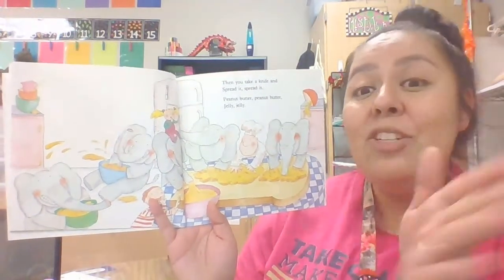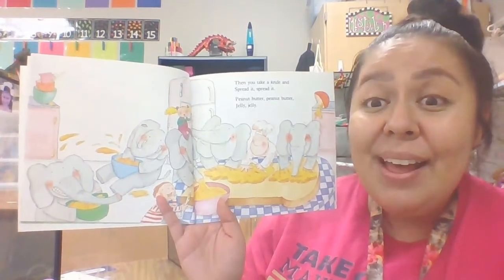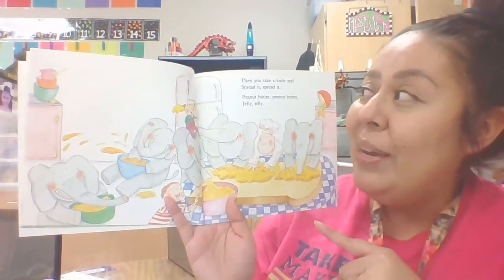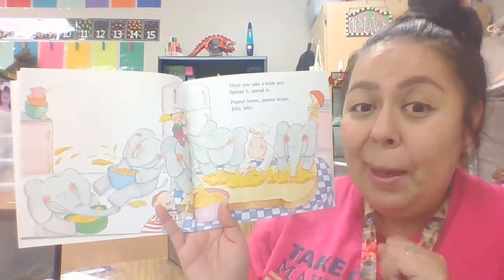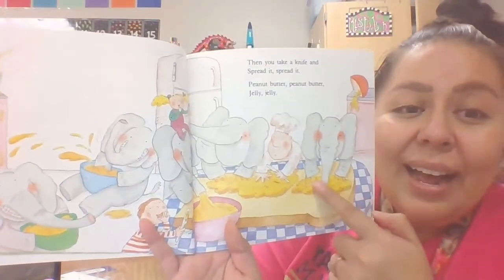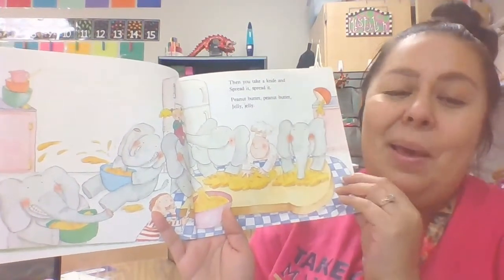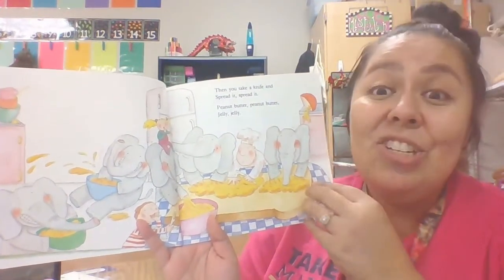Then you take a knife and you spread it. Peanut butter, peanut butter, jelly, jelly. Now they have peanut butter, so what are they doing? They're taking a knife and spreading it all over the slice of bread. Oh my goodness, look at those silly elephants — they're making a mess. So they have peanut butter. What are they missing? Jelly.